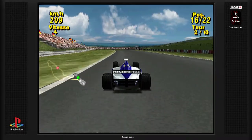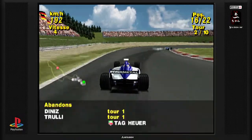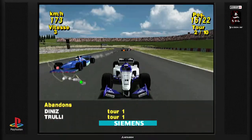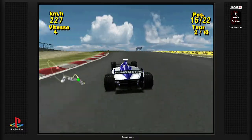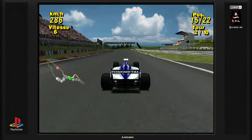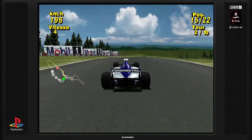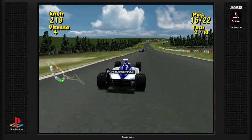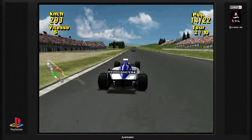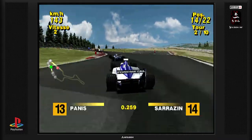C'est parti, on va essayer de remonter. On voit le groupe de devant déjà — c'est pas mal. Il y a une voiture qui a du mal — oui, c'est une Sauber, je pense qu'elle va s'arrêter et abandonner. On va essayer de passer ici. Je crois que c'est Alesi qui abandonne. C'est bien parce que ça a permis de ralentir le groupe devant et d'attraper un petit peu. J'ai une sortie de virage assez rapide. Je pense que si on est calme, on devrait pouvoir s'en sortir.